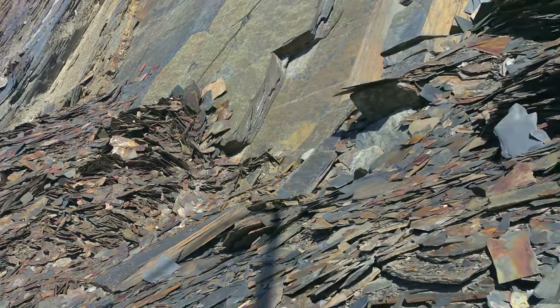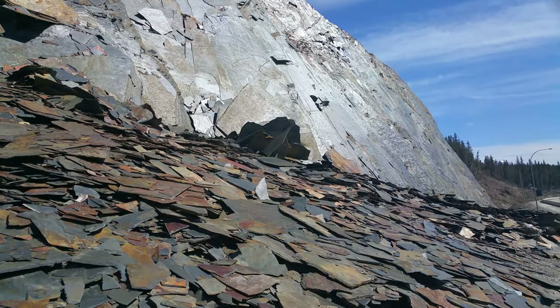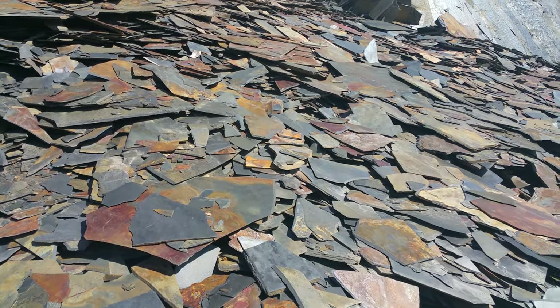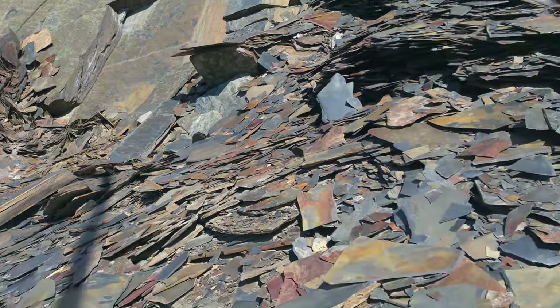I want to show you some interesting geological formation. It's like a big rock that looks like mica, but it's not mica. And when it crumbles or gets dislodged from the big rock, it's like mica.